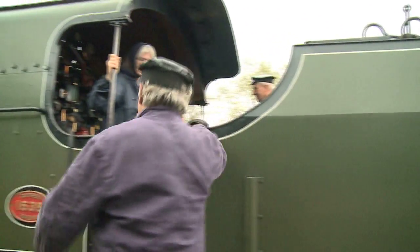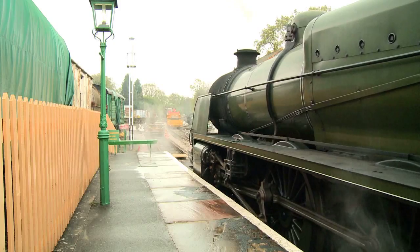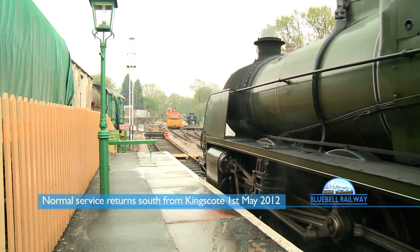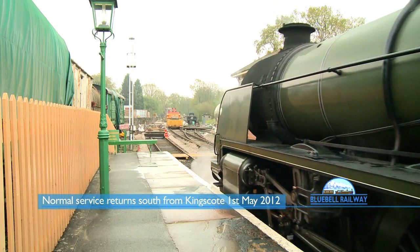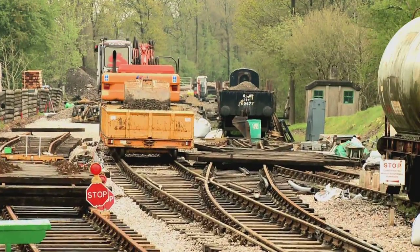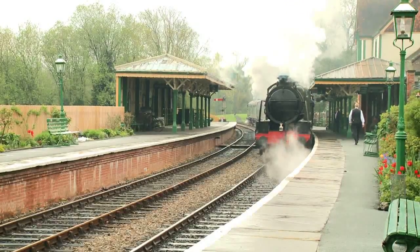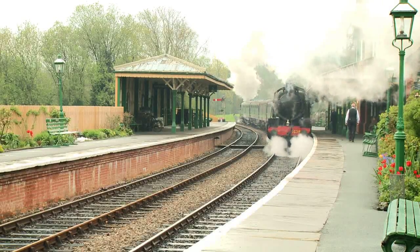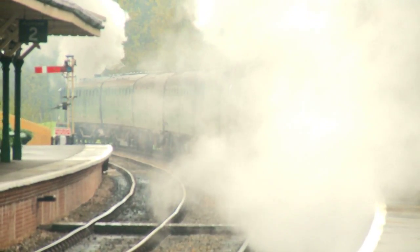On the other side of the Imberhorn cutting, Bluebell trains are running south from Kingscote station almost as normal. Work on the track, which is part of the extension project, means that for the moment engines can't use the passing loop, so this train is having to go back south pulled by one engine and pushed by another.